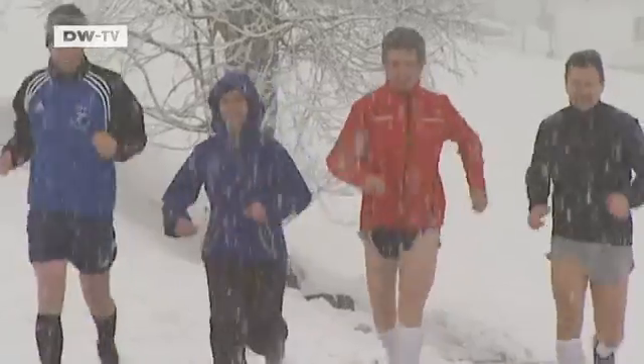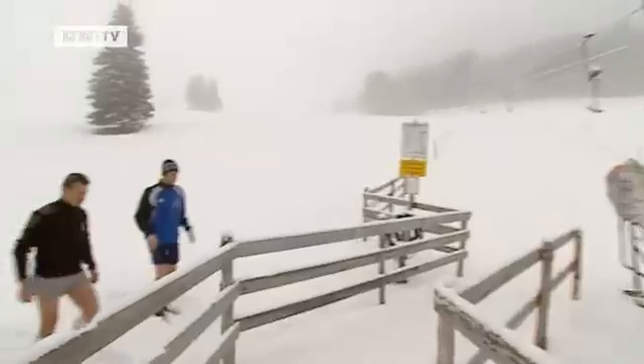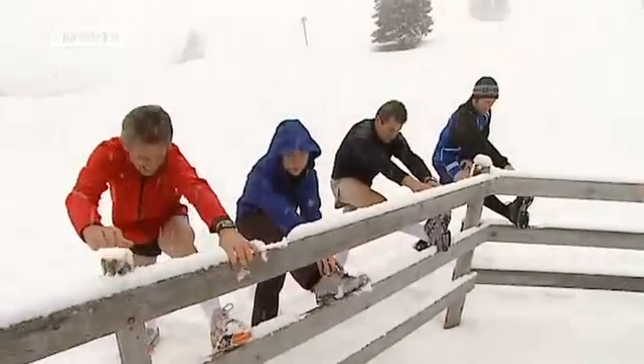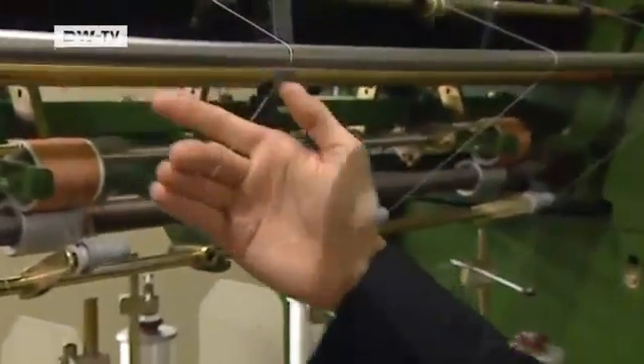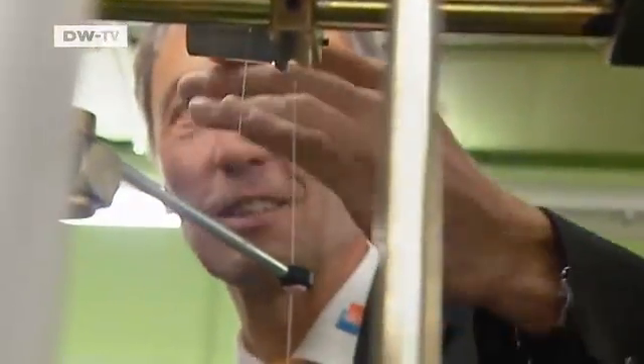Jogging through the snow in shorts? For some people, it's a serious stretch of the imagination. But these testers are giving a workout to a special thermal fabric produced by the Zimmermann Company. As managing director Hans-Peter Mauch knows all too well, there's more to materials than meets the eye.